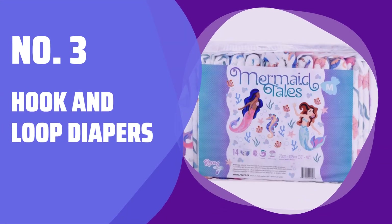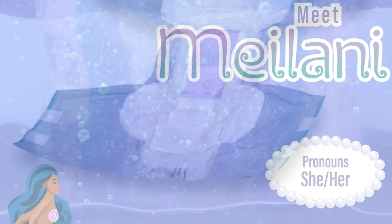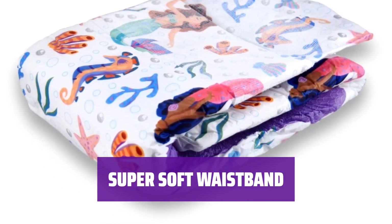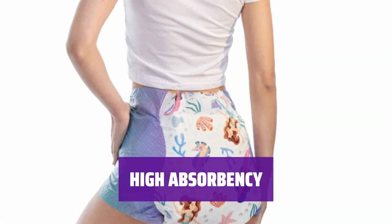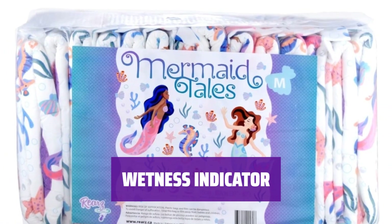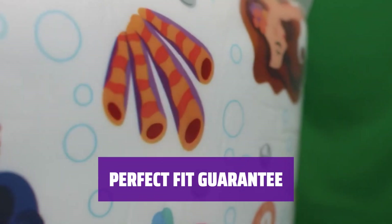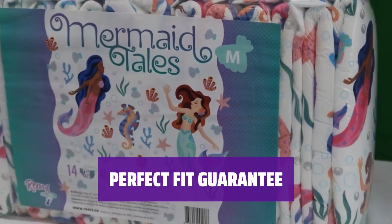Number 3: Hook and Loop Diapers. Say goodbye to sticky tabs — with a hook and loop design, you can adjust your diaper throughout the day for the perfect fit. The super soft and stretchy elastic waistband ensures a comfortable fit so you can go about your day worry-free. These diapers feature a super absorbent core with a 7,000 milliliters capacity, providing all-day or all-night protection. As the diaper becomes wet, bubbles in the core act as a wetness indicator, giving you peace of mind and comfort.